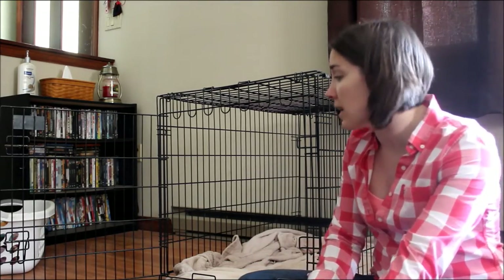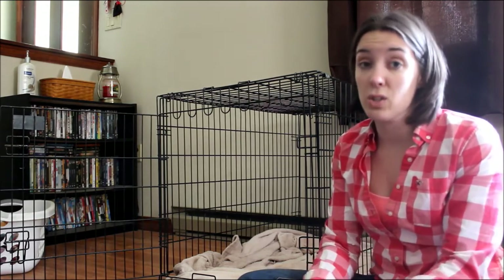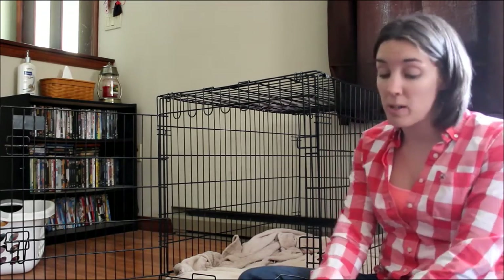Crate training is highly recommended by a lot of professional dog trainers and experts in the field. It's a wonderful tool to be able to use, and I want to talk to you about it today.